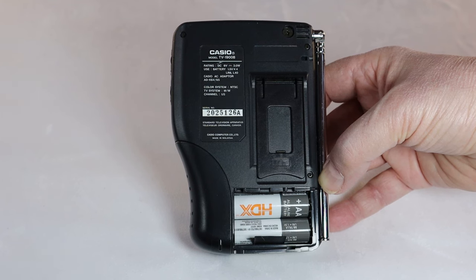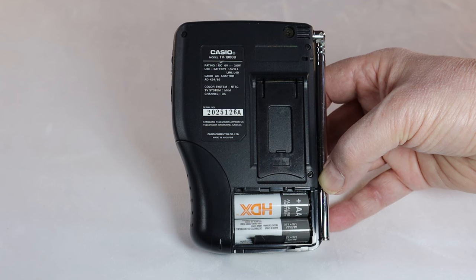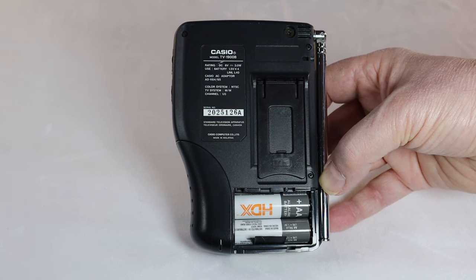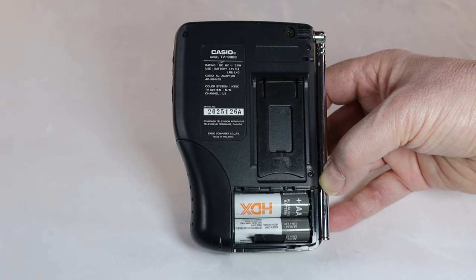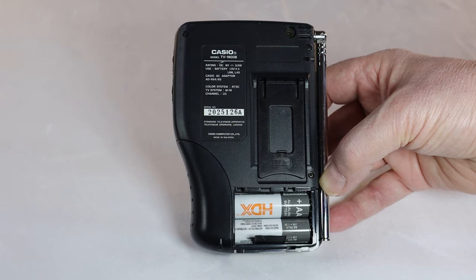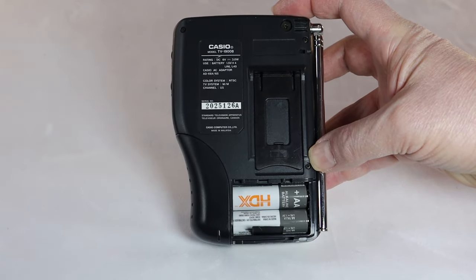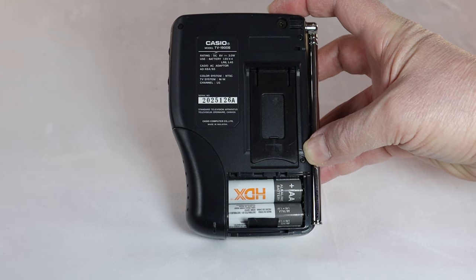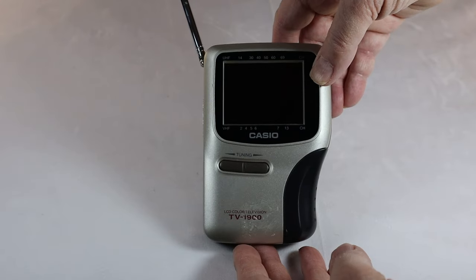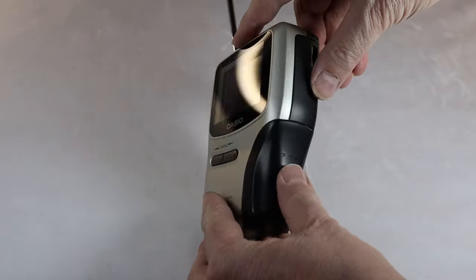On the back you have the plate with the name of the product and other information. This is made by Casio Computer Company Limited in Malaysia. There's room for four double-A batteries on the bottom — the battery compartment cover is missing. And there's a little kickstand so you can rest the television on its top and lean it back if you like.